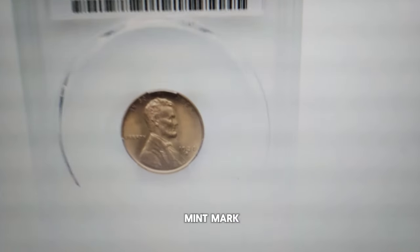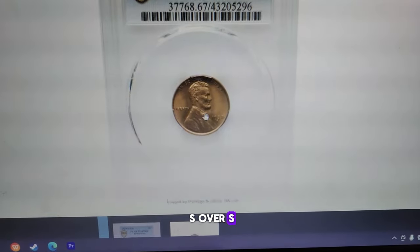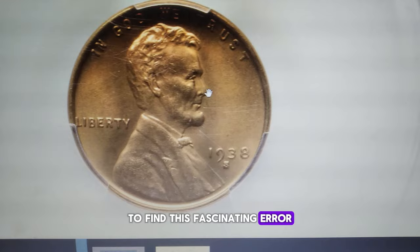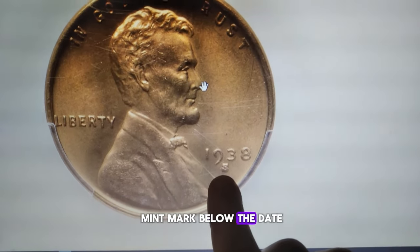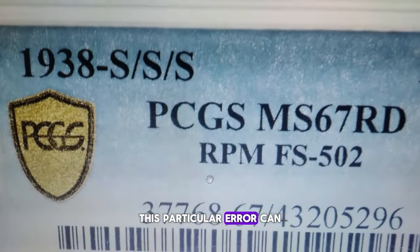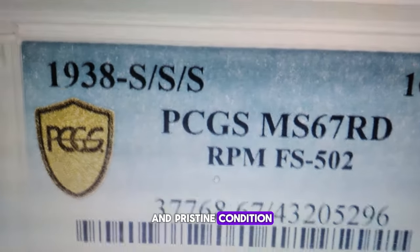Have you ever heard of a triple punched mint mark? This unique error variety, known as S over S over S, is a treasure for coin collectors. To find this fascinating error, look for a 1938 Lincoln cent with a tiny S mint mark below the date, indicating it was minted in San Francisco. This particular error can fetch hundreds of dollars at auction if it's in uncirculated and pristine condition.